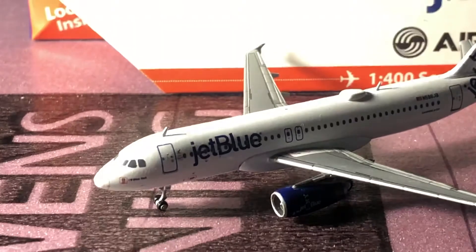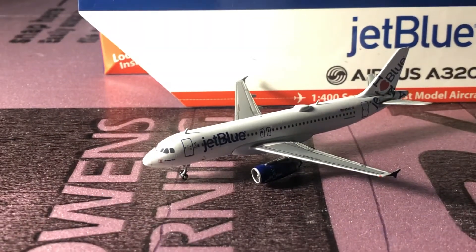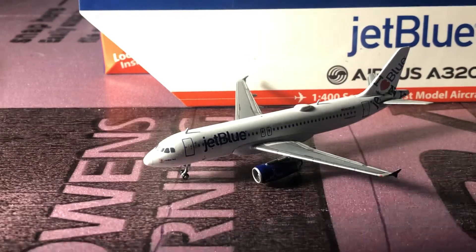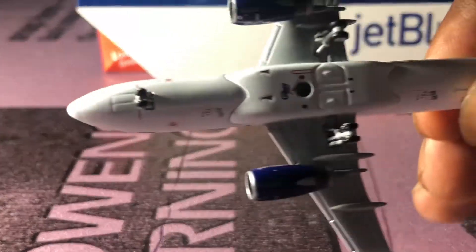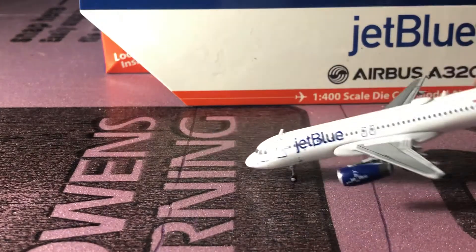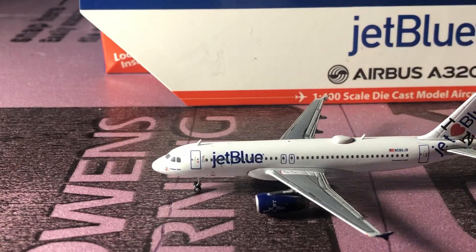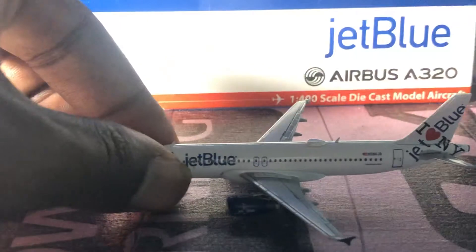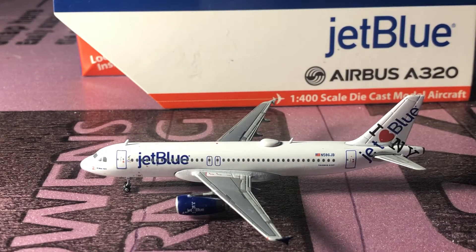I did get this model off High Country Hobbies — I got the last one, but if you guys can find this model I do highly recommend it. It's amazing in detail and it's worth your money. I paid 47 bucks with shipping, so it wasn't a bad deal either.